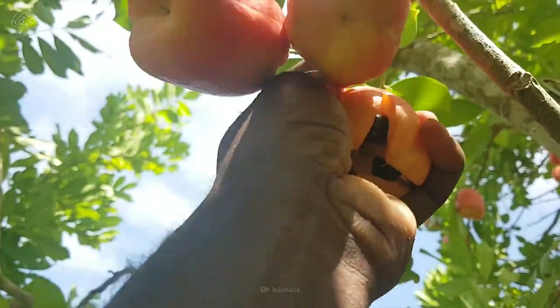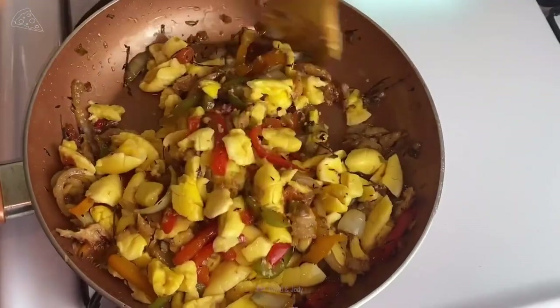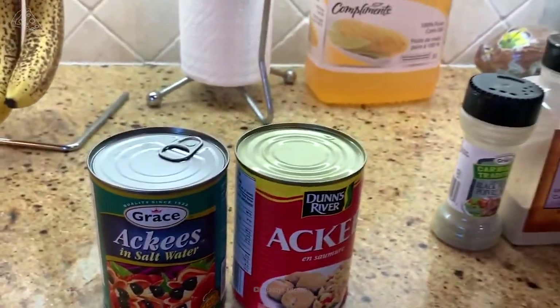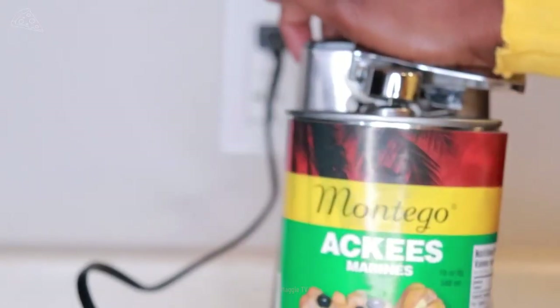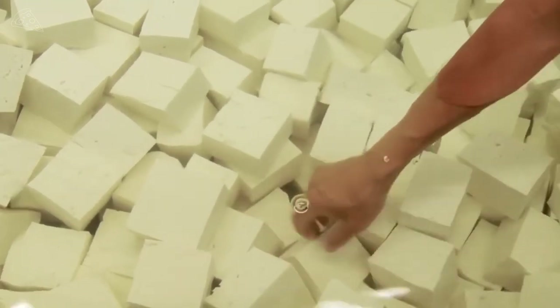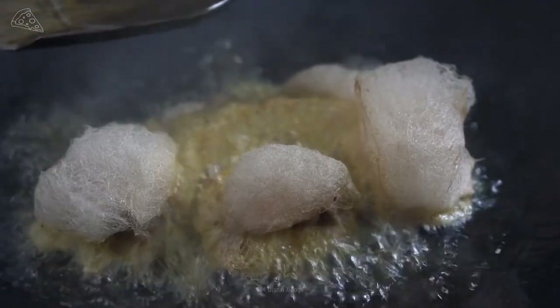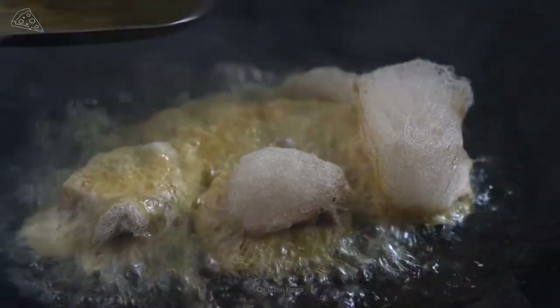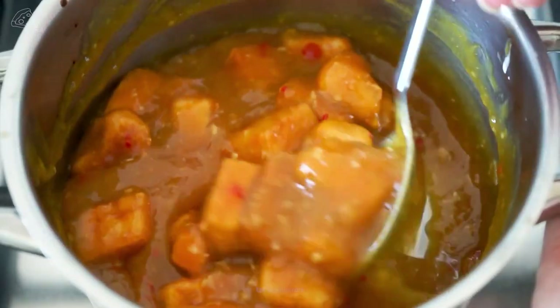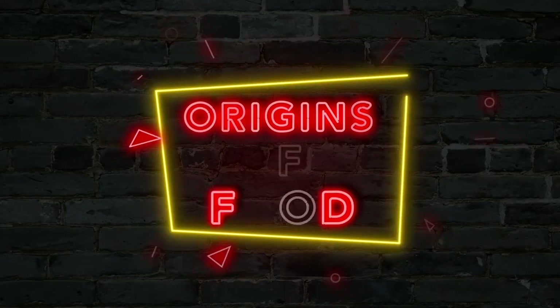Ackee is still primarily consumed in the Caribbean and West Africa, but who knows — maybe one day we'll see it on every grocery shelf in North America. Anything's possible, right? But if dangerous tropical fruits aren't your thing, maybe you should try something more neutral, like tofu. Find out how tofu went from a relatively unknown food ingredient in the U.S. to a grocery store staple in another episode of Origins of Food.